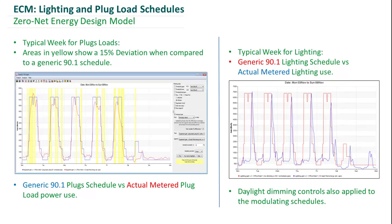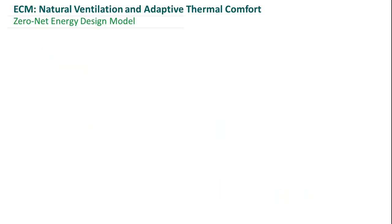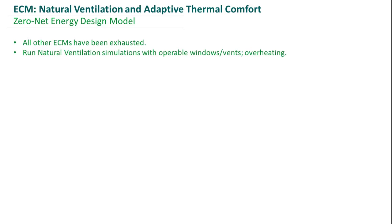This does take into account the results of daylight harvesting. Once all other ECMs were exhausted, instead of going straight to some sort of high-efficiency cooling system, we opened the windows of our building to see how much of the load we could satisfy using natural ventilation. However, after running a whole bunch of simulations, we were still overheating a bit.